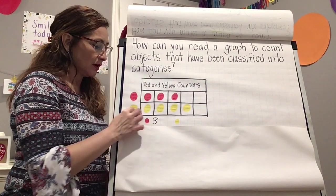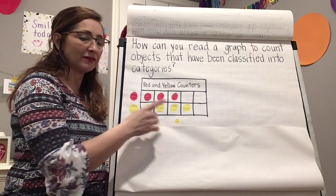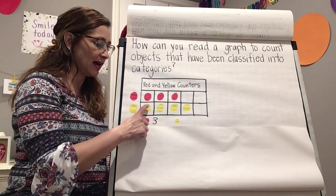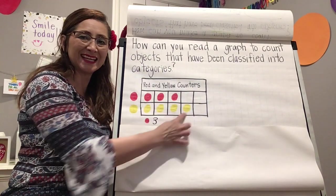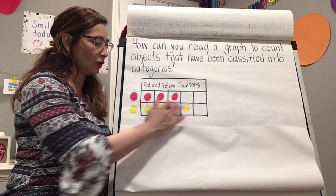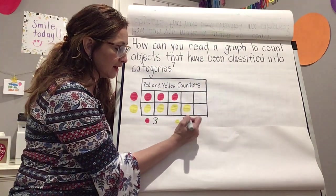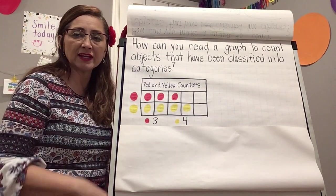Now let's look at our next category. We are learning to read the graph. How many yellow counters do we have? That's right — four. You can count: one, two, three, four. Remember, we are only counting what's inside the graph, not what is outside. Let's write four here.